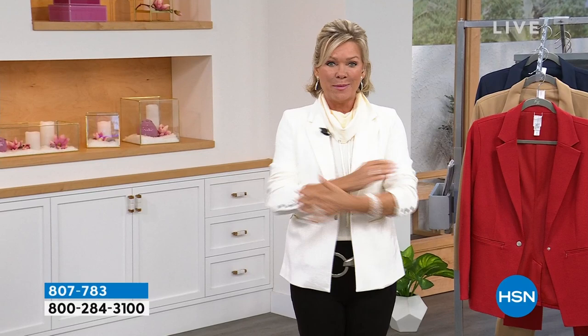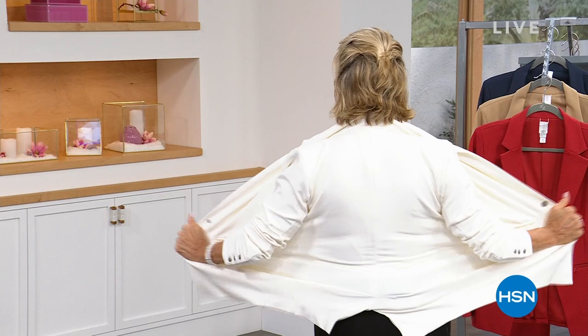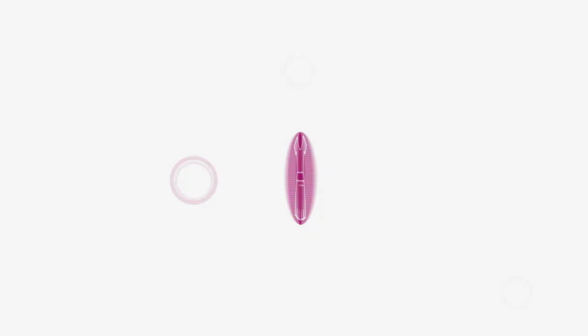We're going to jump into our next look at the Today's Special. Well over 2,000 of you have picked this up. It's like everything you want in a jacket — it's stretchy, it's your classic blazer, it's got zippered pockets, fully lined, snaps here, one snap here, perfect in every way, and it's our Today's Special. Let's look.